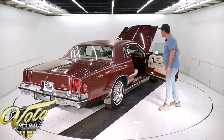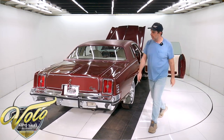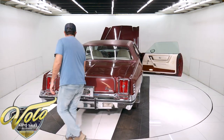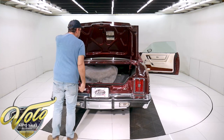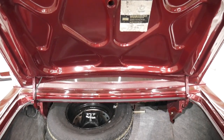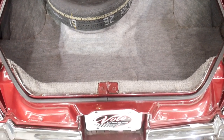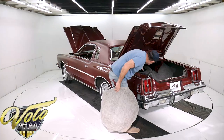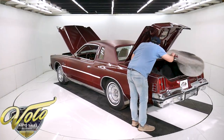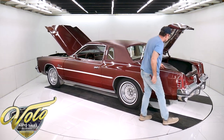Here's the interior. As soon as I heard it has bucket seats with a floor shifter, I'm like, I'm in — I want the car. This is one of the options: a completely carpeted trunk with a tire cover. Look at that spare — never been used, it still has the ink on the tread, probably never been out of the car. The jack assembly is all still shiny. The trunk compartment's excellent, the light works, and the rubber's still soft.